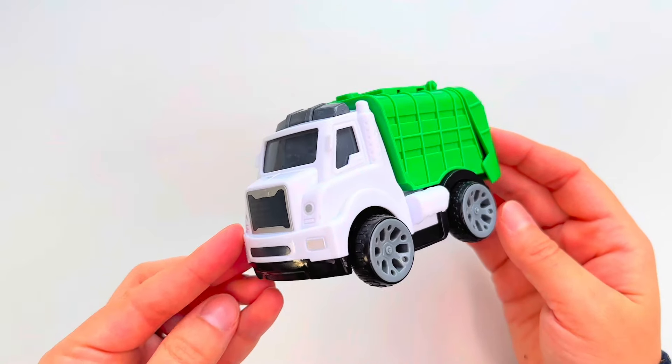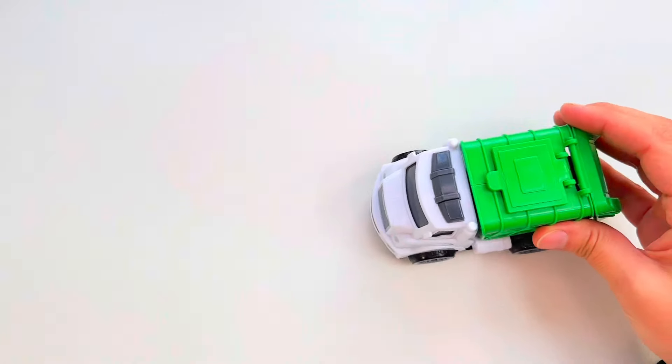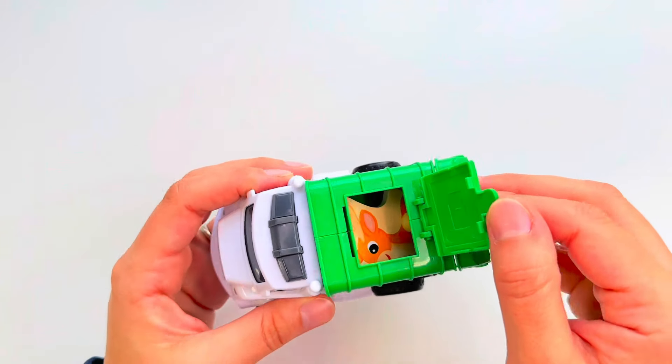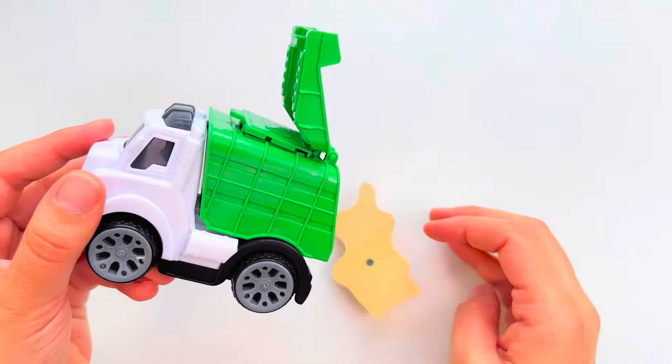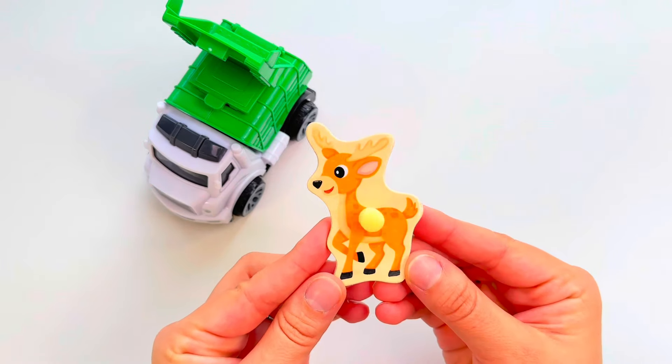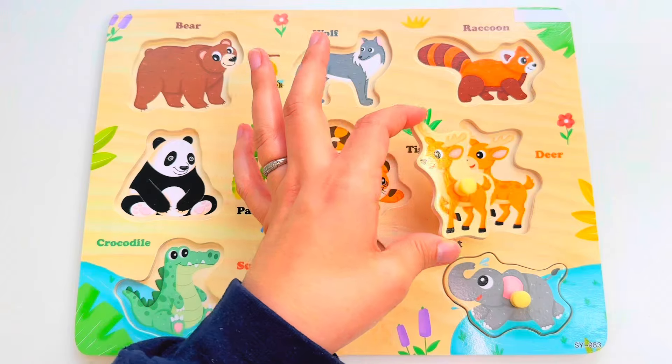Look what I found. Do you know what type of vehicle this is? You're right, it's a garbage truck! Let's look inside — something is hiding inside the garbage truck. Let's see what it is. It looks like a deer! Let's put it right here.